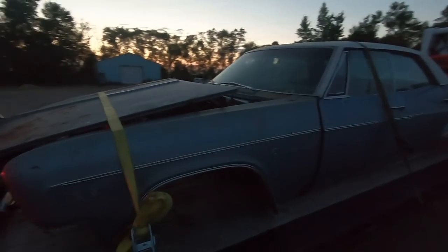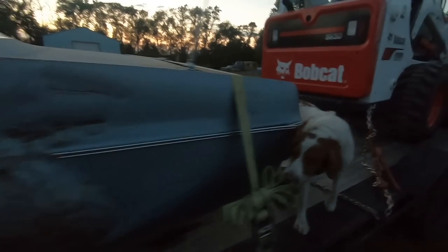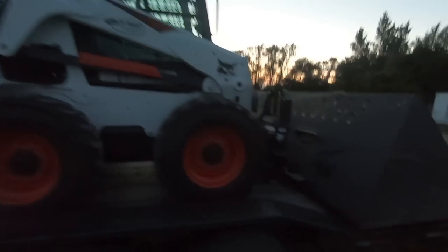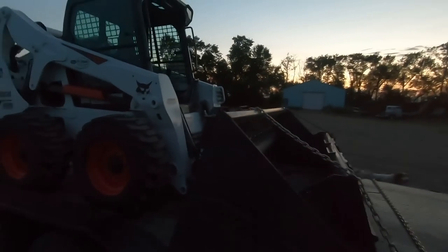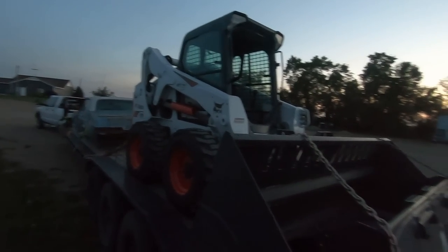Made it home without any issues, didn't we, Duff? Yeah, no issues. Look at that — straps are still tight, pigtails didn't fall out. Oh, that chain came loose, but we've still got our skids here in both our buckets. What a deal! All right, let's get this thing unloaded.